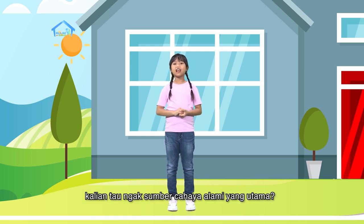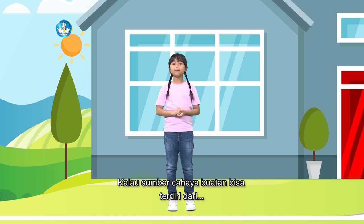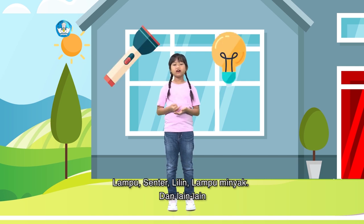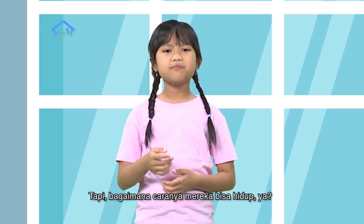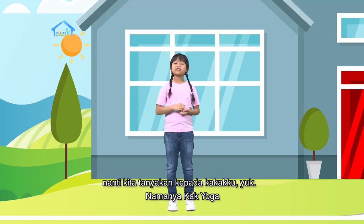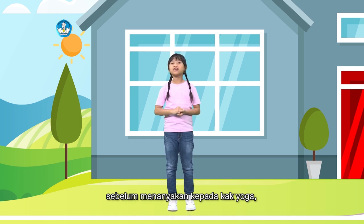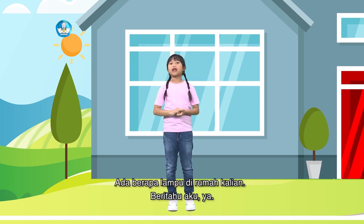Ngomong-ngomong tentang cahaya, kalian tahu nggak sumber cahaya alami yang utama? Betul, matahari. Kalau sumber cahaya buatan bisa terdiri dari lampu, senter, lilin, lampu minyak, dan lain-lain. Tapi bagaimana caranya mereka bisa hidup ya? Nanti kita tanyakan kepada kakakku yuk, namanya Kayoga. Sebelum menanyakan kepada Kayoga, coba deh kalian amati rumah kalian. Ada berapa lampu di rumah kalian? Beritahu aku ya.